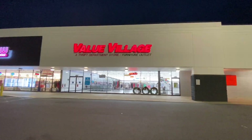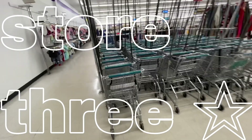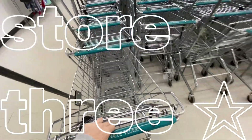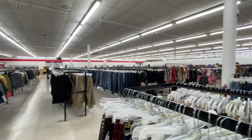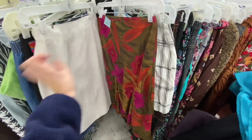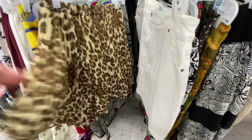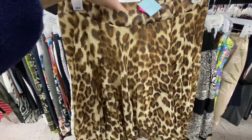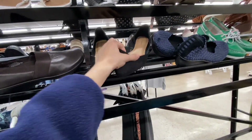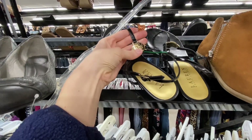Value Village was the last stop of the night. I honestly don't usually go there because the ones near me didn't usually have a lot, but this night actually went pretty well. I found this skirt — I know it's kind of atrocious, but I just wanted a flowy midi summer skirt. There was also this mesh asymmetric tiered skirt, and I'm not a huge animal print person but I really liked it.